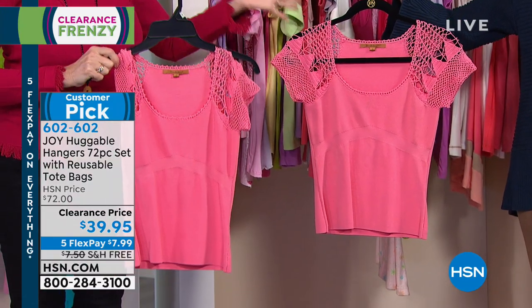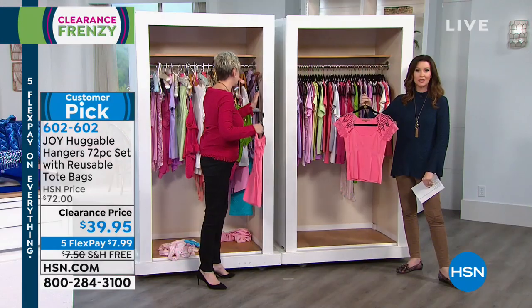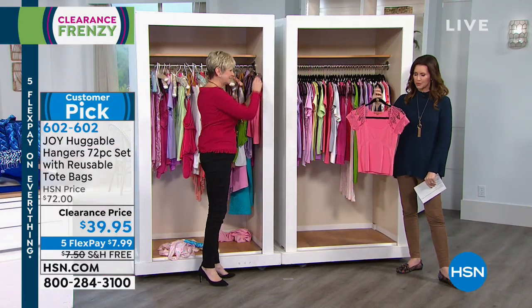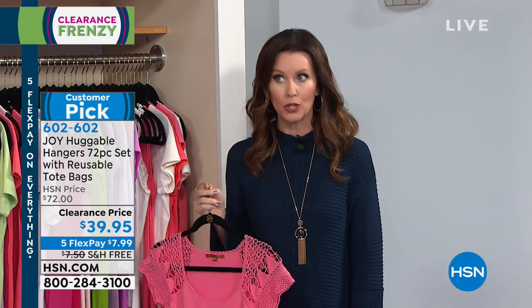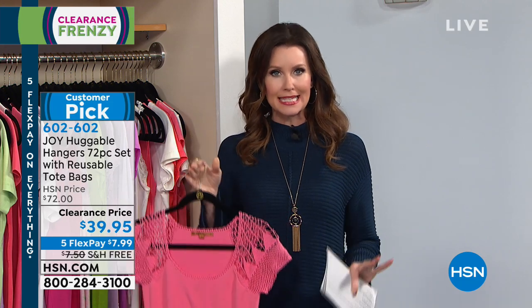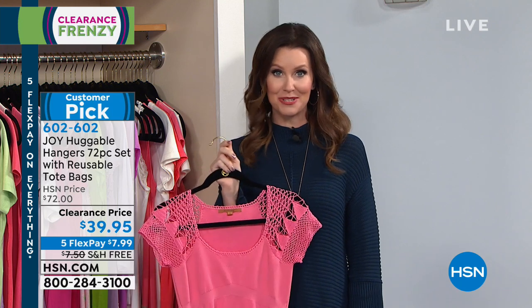Sometimes we think, I'm going to get organized, I'm going to buy that closet organization system, or go to that big organizing closet store — you end up spending hundreds of dollars. The easiest, simplest way to get organized is to start with Huggable Hangers. Just put it on any major credit card, debit card, or PayPal, and we will send these to you.